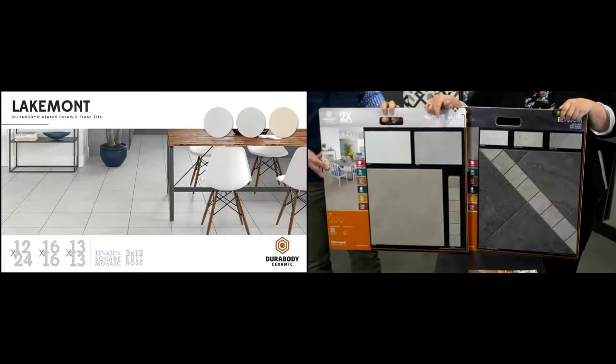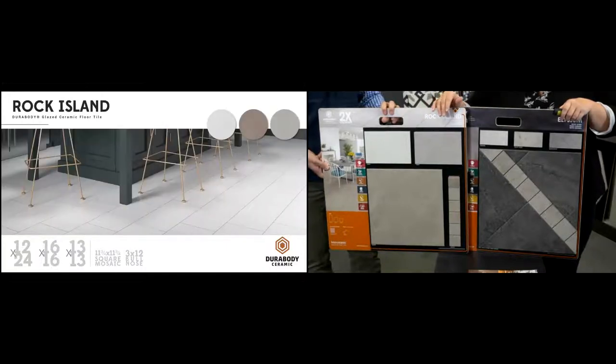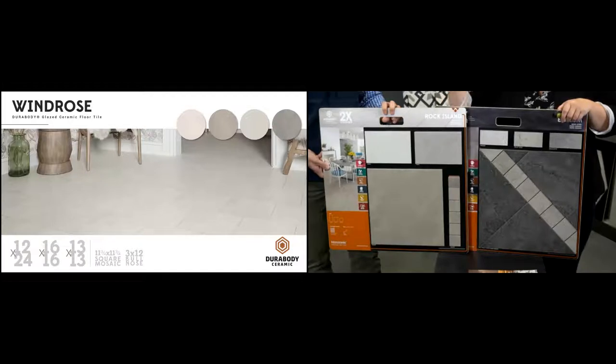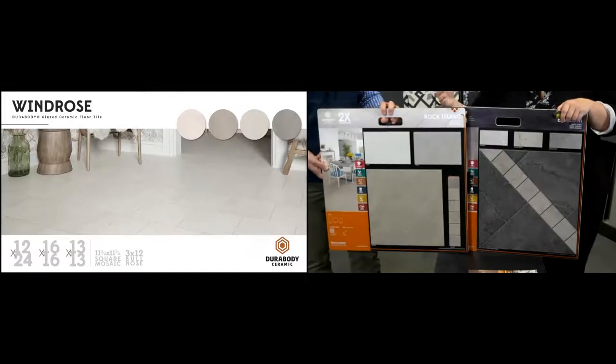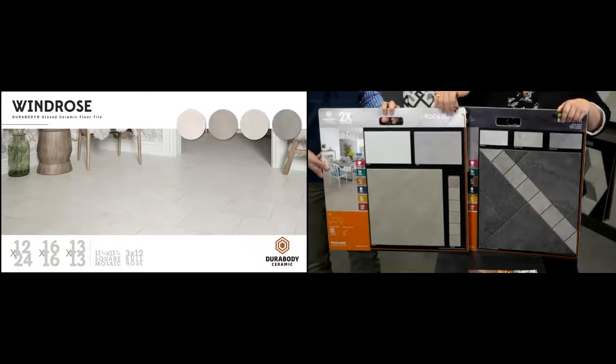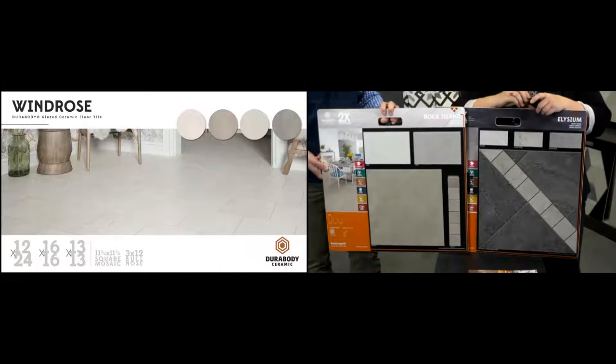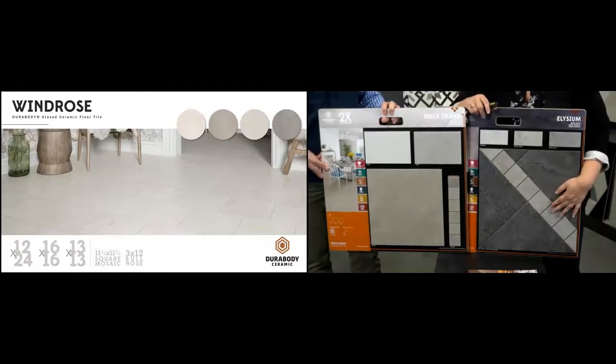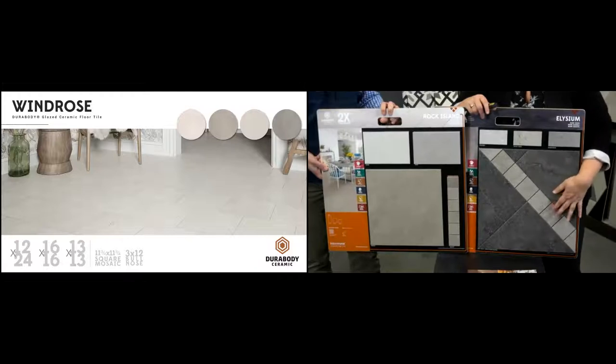Both Elysium and Windrose also have a 12x24, 16x16, 13x13, and a mosaic. When looking at concept boards, we're always considering which color to feature and how to show mosaics, as we believe in showcasing them to help sell them. We'll show mosaics as a coordinating color to the field tile, or in the case of Elysium, as a contrasting color. At our customer showroom shows, we use the same concept — showing Elysium with a contrasting mosaic while Lakemont and Windrose coordinate with their mosaics. One image I love features Windrose with our Walker Chevron — a beautiful contrast of wood look with subtle stone.